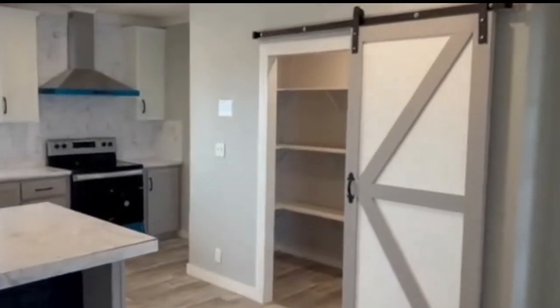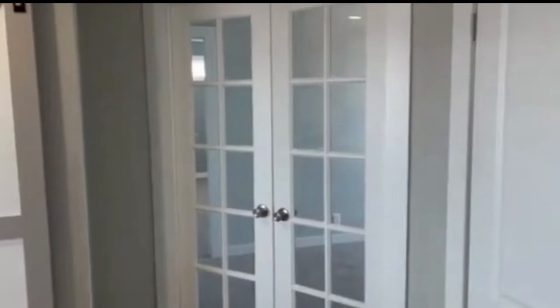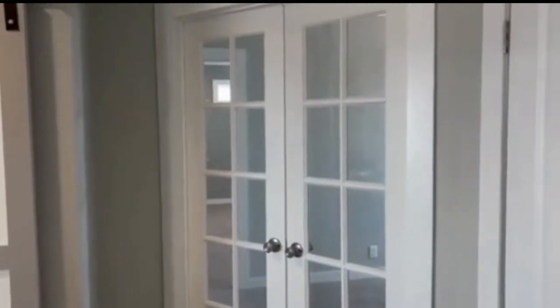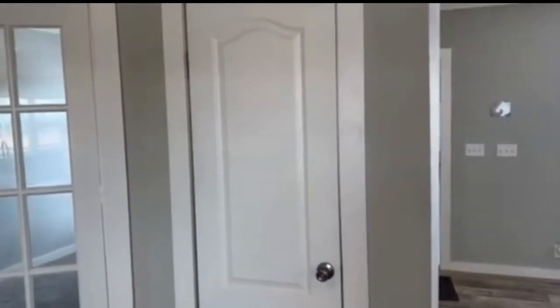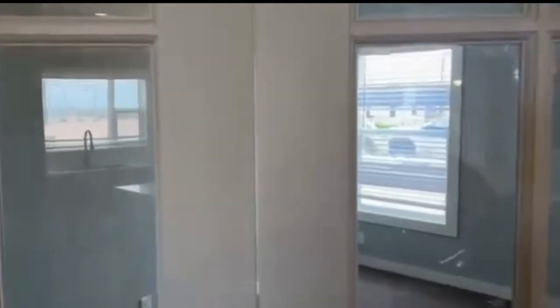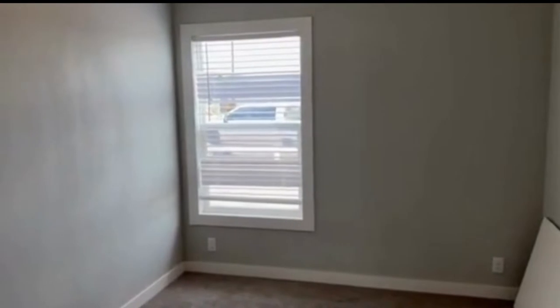Walk-in pantry with barn door. Off to the right you'll have your double doors that'll take you into your master suite — a little retreat before you get into your master. You'll also see a coat closet as you walk in. If somebody needed an office, that space is here.